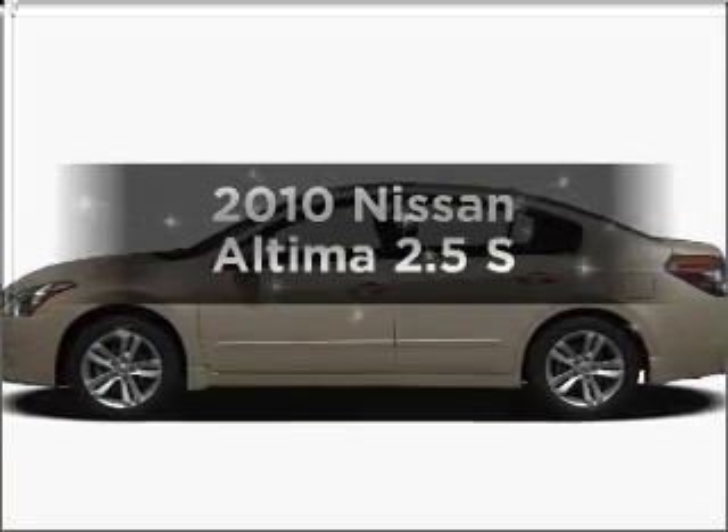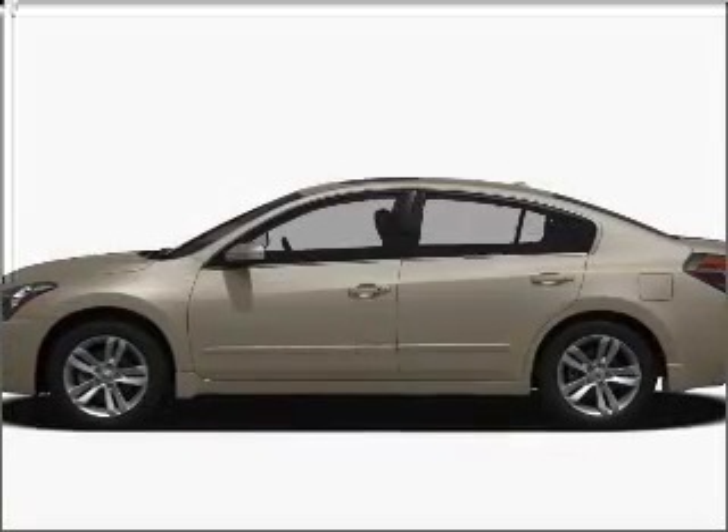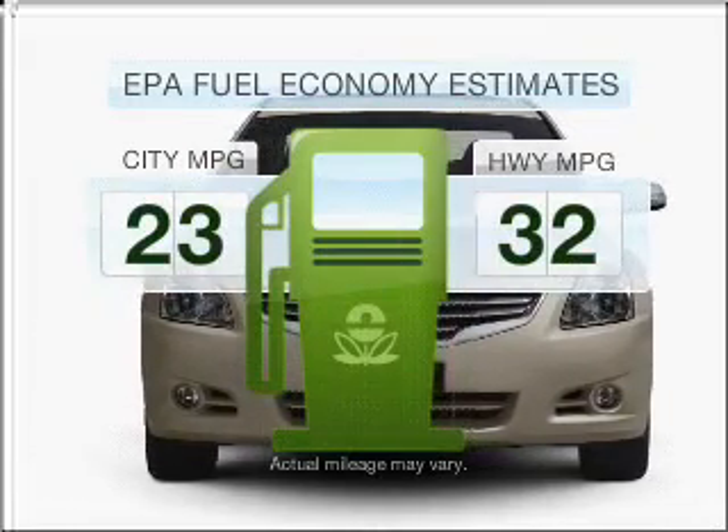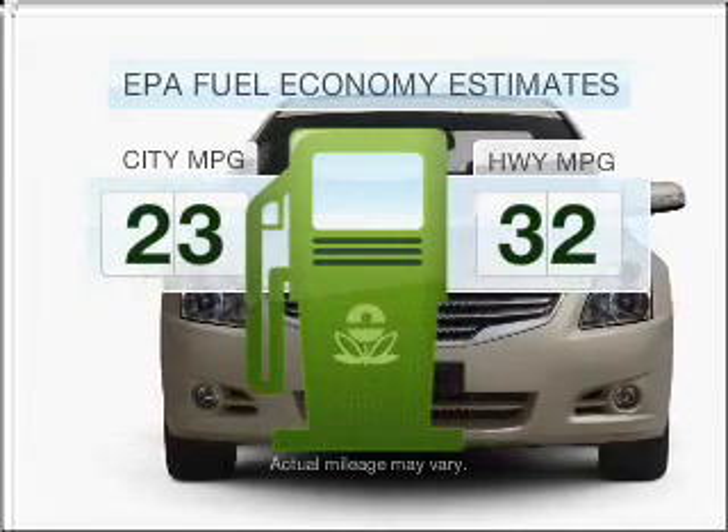Presenting the 2010 Nissan Altima — travel the roads in style and comfort in this great vehicle. In the city or on the highway, you'll spend less time at the pump with this fuel-efficient vehicle.